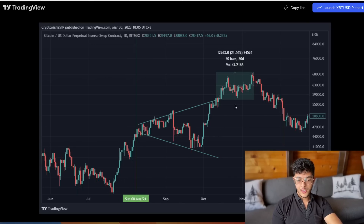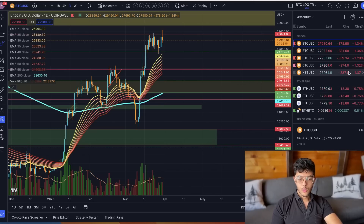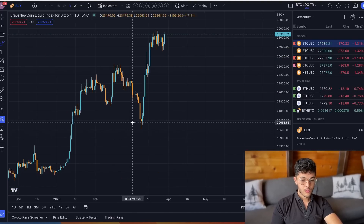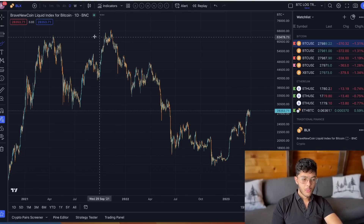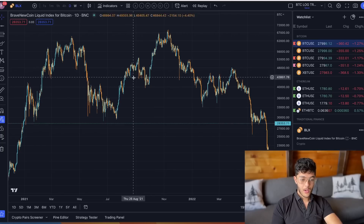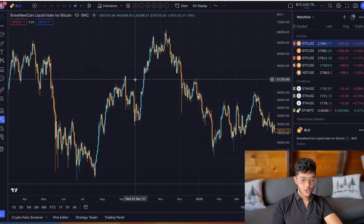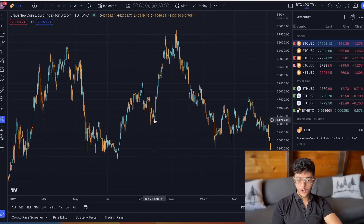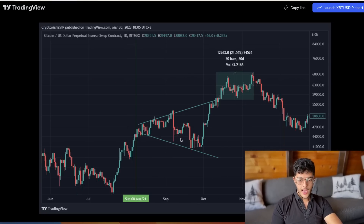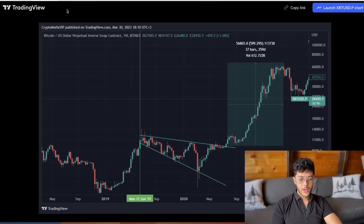This one here is when Bitcoin fell down to 30,000 and then rallied up to 69k. On the daily time frame, you can draw this pattern across that range, and it resulted in a nice 20% move to the upside — nothing crazy, but definitely a nice breakout move.